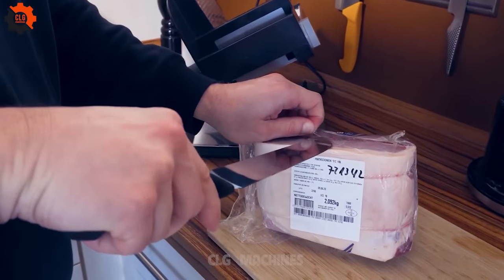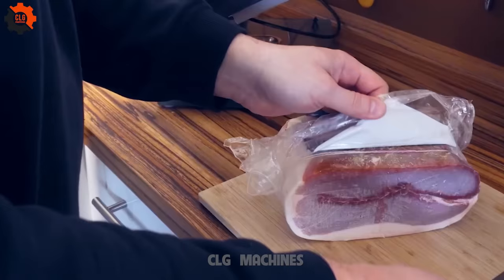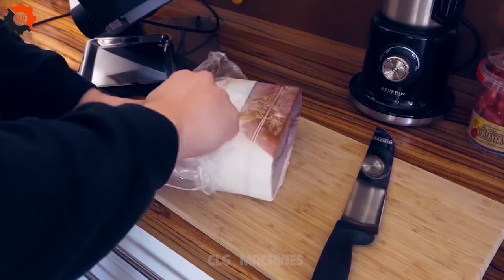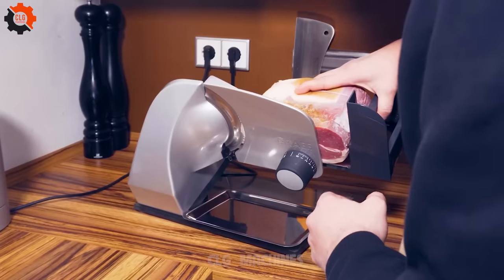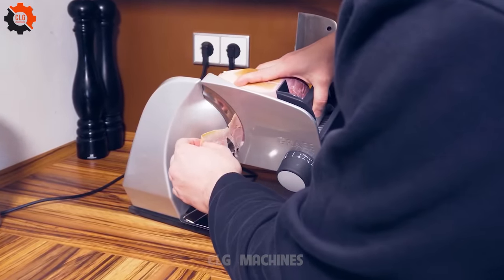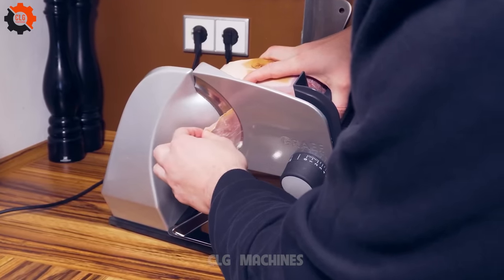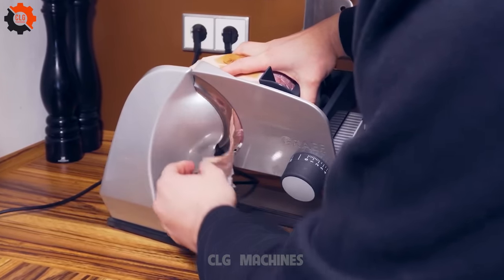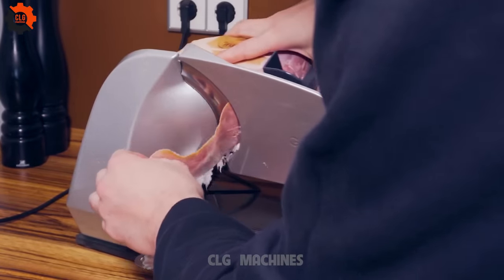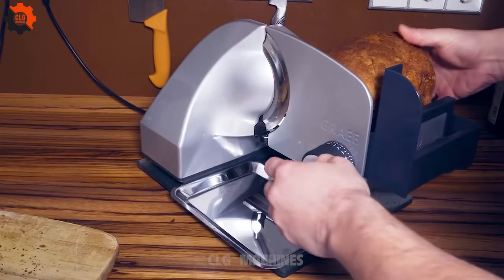Introducing our revolutionary meat slicing machine. Say goodbye to the hassle of manual slicing and hello to precision cuts every time. Feel the excitement as this state-of-the-art device transforms your kitchen experience. From deli-thin to hearty slices, it's like having a culinary magician at your fingertips. Taste the difference today!